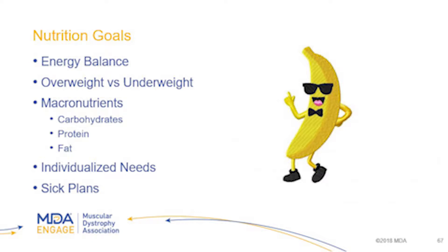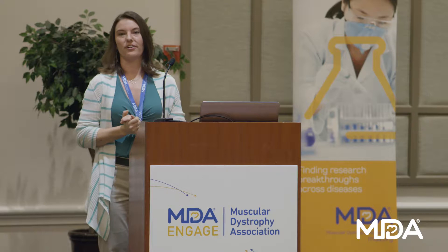Energy balance is what we're looking for — each and every one of us has a different profile of how much we need to maintain our weight. If we're running around a lot, we're going to need more energy than if we're sitting and listening to speeches. We want to get the right energy balance so we can maintain a healthy weight, avoid becoming overweight, and avoid becoming underweight. The macronutrients we're paying attention to are carbohydrates, proteins, and fats.